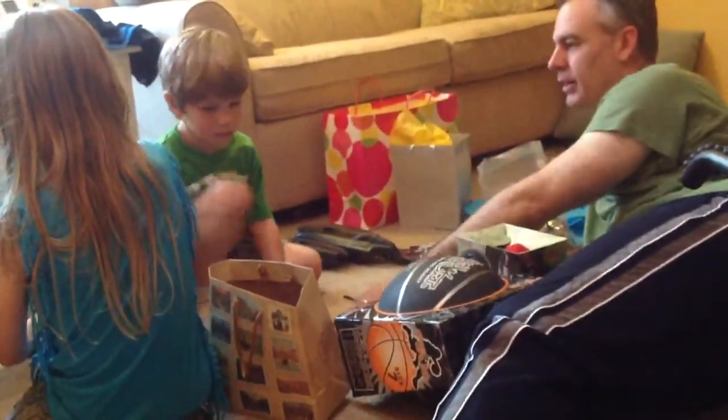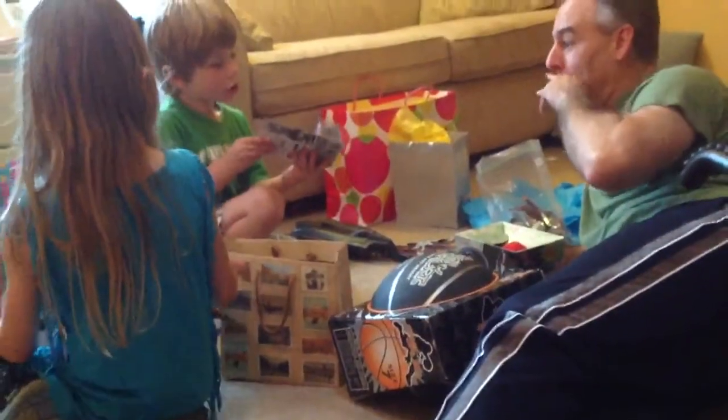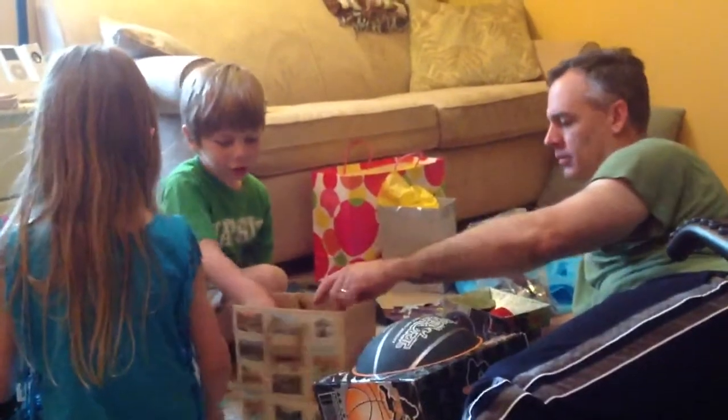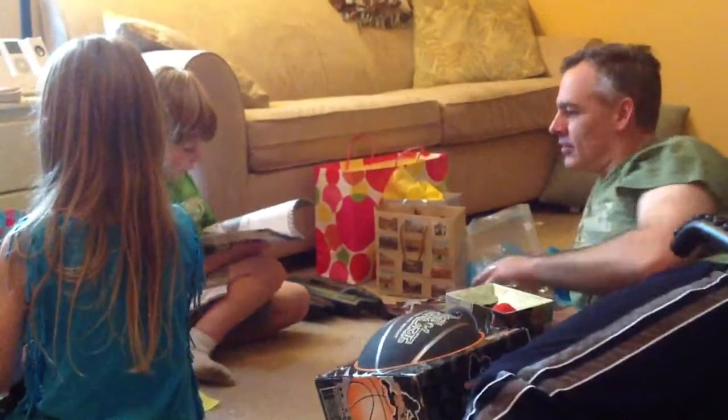What else is in the bag, buddy? Another hauler wheeler! How many hauler wheelers did I get? That's awesome.